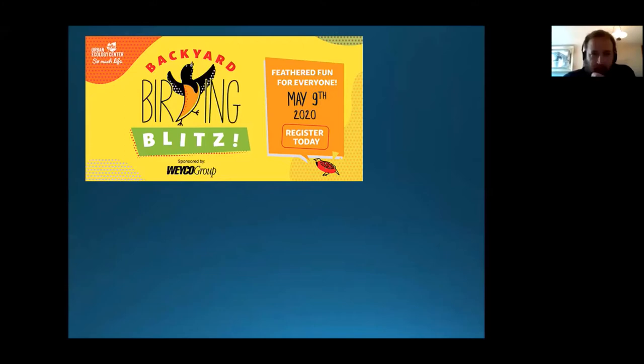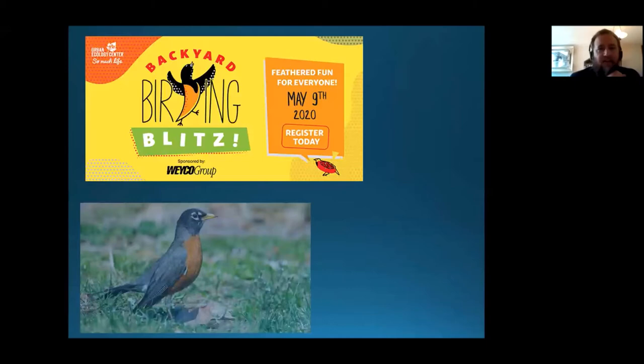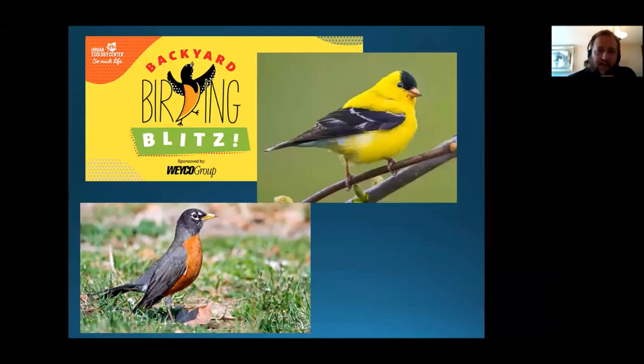A few of you said tuning into the Facebook Live event was like having the PBS fundraising telethon on in the background. But a few highlights from the event that Ethan sent out earlier this week: there were 93 checklists submitted from eight states and five countries comprising 209 species and almost 6,000 individual birds. That's just incredible. It's so cool that collectively that's what we did. The most common birds were America's Next Top Robin, which was reported on 74 of the 93 checklists.